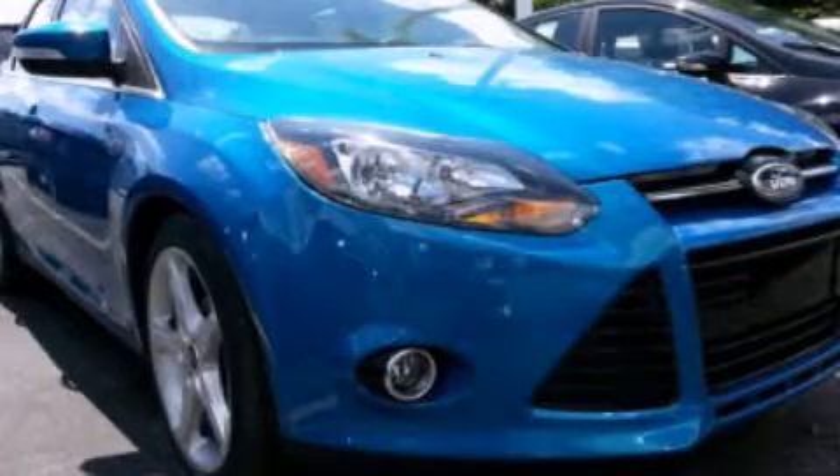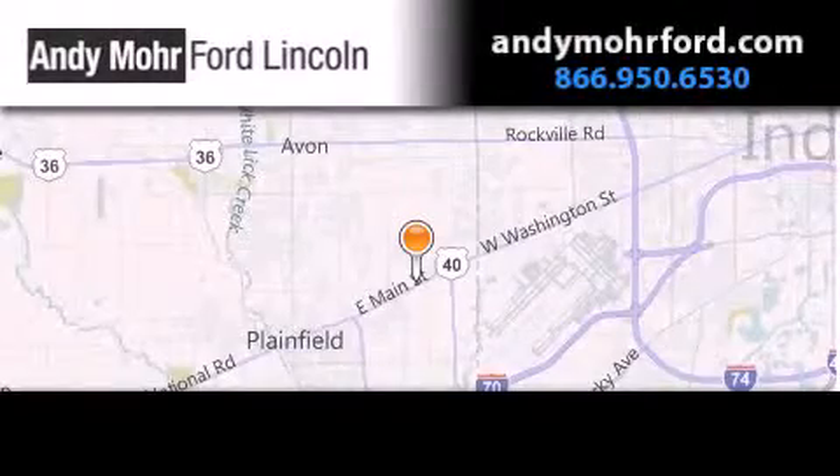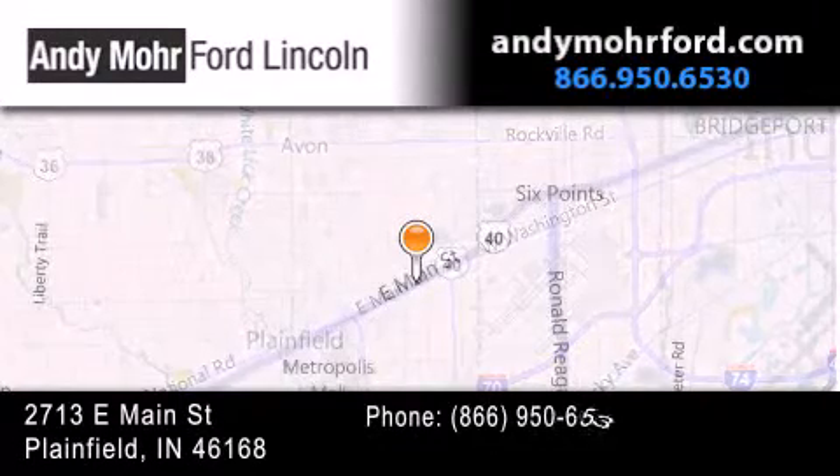Call or visit us right now and arrange your test drive today. Andy Moore Ford Lincoln is the place to find new Ford and Lincoln cars and trucks and pre-owned vehicles in Indianapolis.